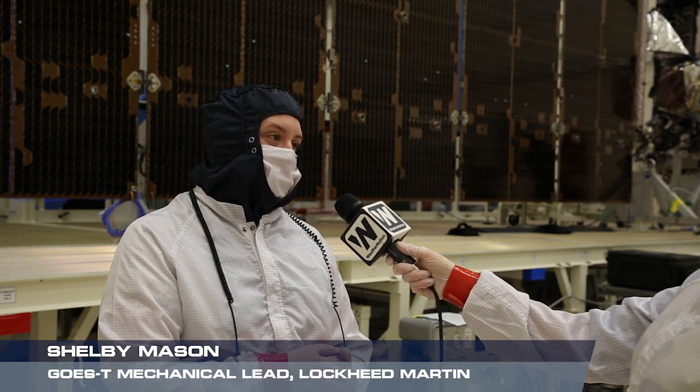In about spring, we're going through our VIBE and acoustics. And then we have EMI testing — electromagnetic interference testing. Going all the way through launch, this is such a long process. And it's really rewarding when we get to that end point.